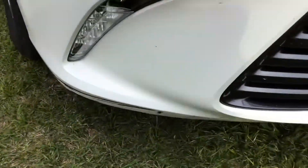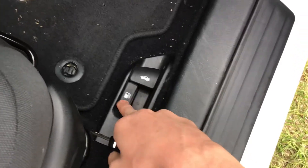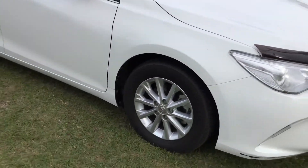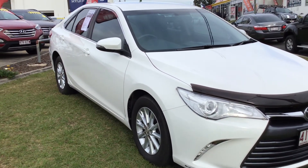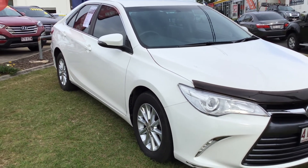Let me give you a look at the LED daytime running lights. Right, let's shut it off now. You can also open the boot and the fuel cap from inside the car.